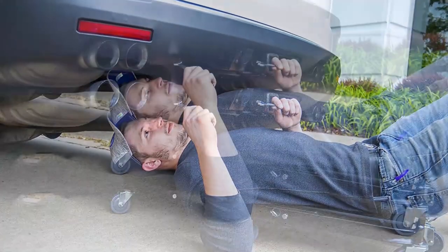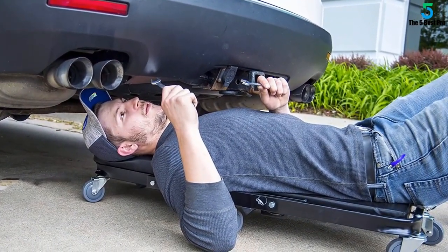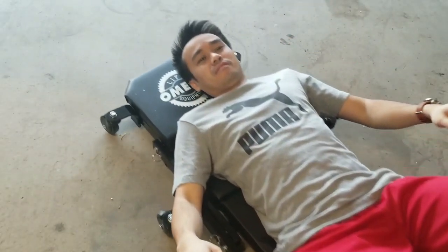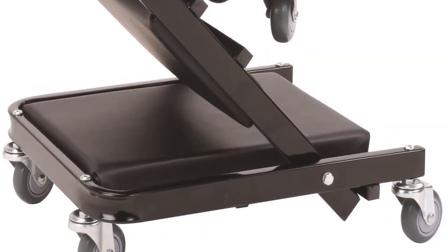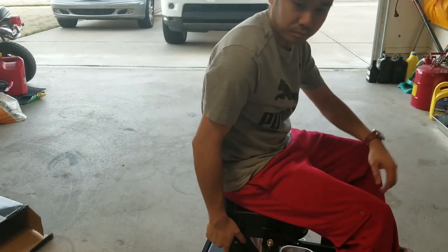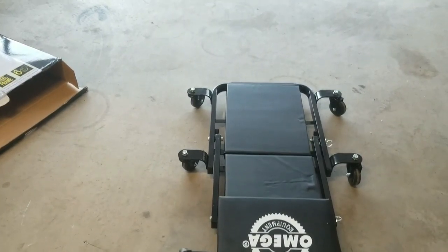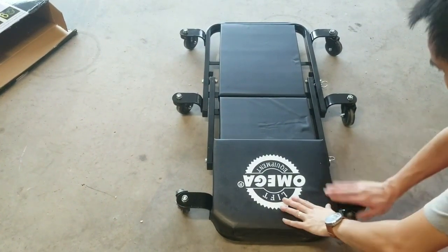Number eight: foldable Z creeper. Serving both as a mechanic's creeper and mechanic's seat, the Pro-Lift foldable Z creeper is an awesome garage accessory you need to have. The creeper comes with a comfy padded surface so that you can stay comfortable while working on your car. You can also convert it into a Z-shaped seat for seated repair work. Built with a heavy duty frame, the creeper can handle weights of up to 450 pounds. The device also includes six swivel casters which ensure high mobility in terms of reaching just the space you want.